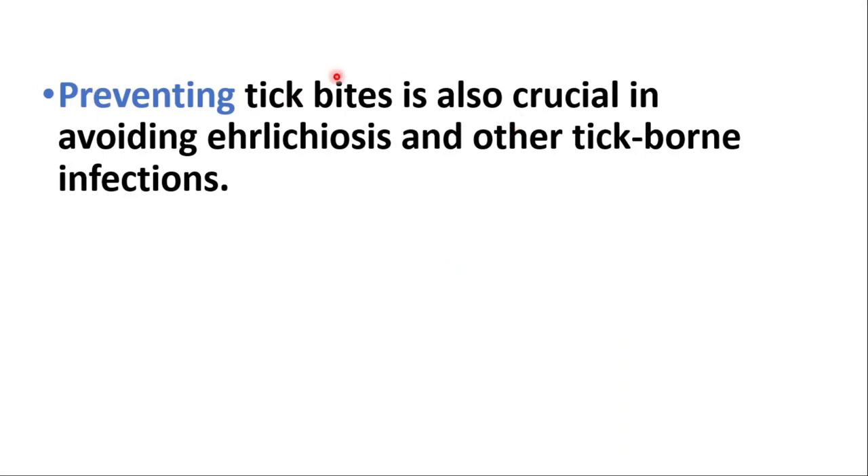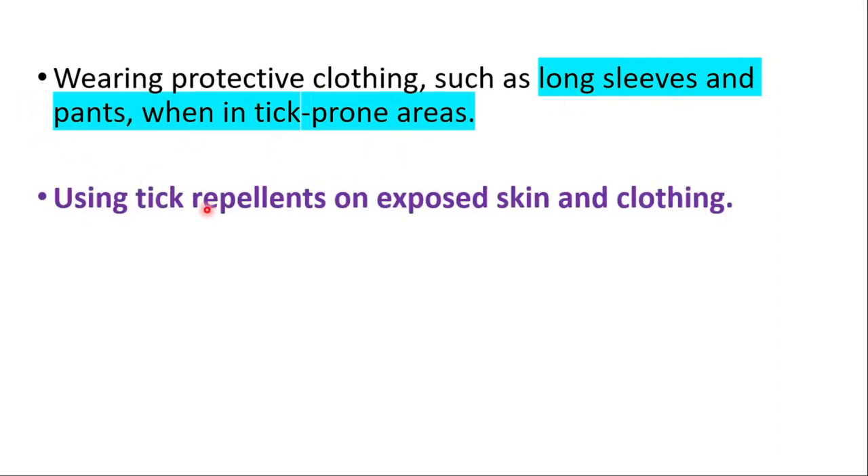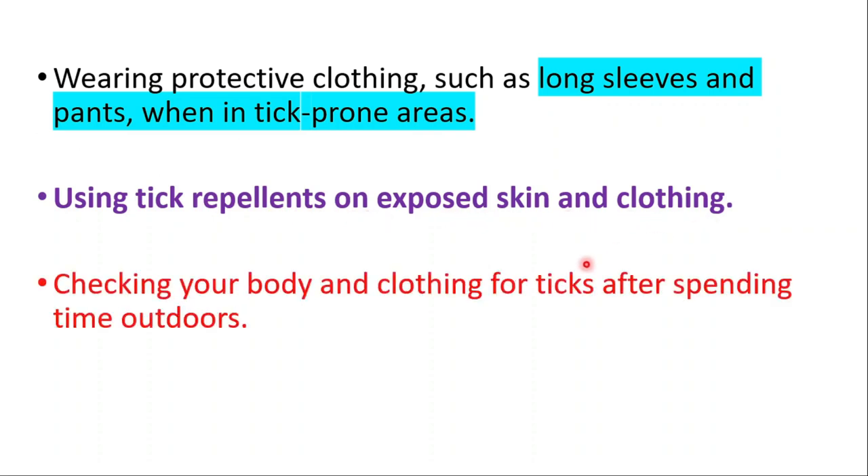It's important to prevent tick bites to avoid ehrlichiosis and other tick-borne infections. For prevention, I would recommend wearing protective clothing like long sleeves and pants when in tick-prone areas, using tick repellents on exposed skin and clothing, and checking your body and clothing for ticks after spending time outdoors.